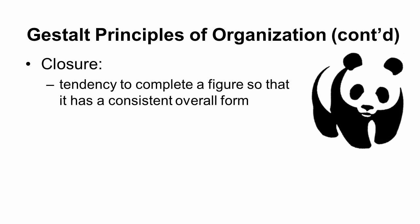The WWF symbol is a great example of closure. When you look at it, you see a panda — it's obvious. But you are actually missing very important pieces of information, specifically certain lines. You didn't even realize you were missing that information because your brain automatically closes the object and draws those lines for you.